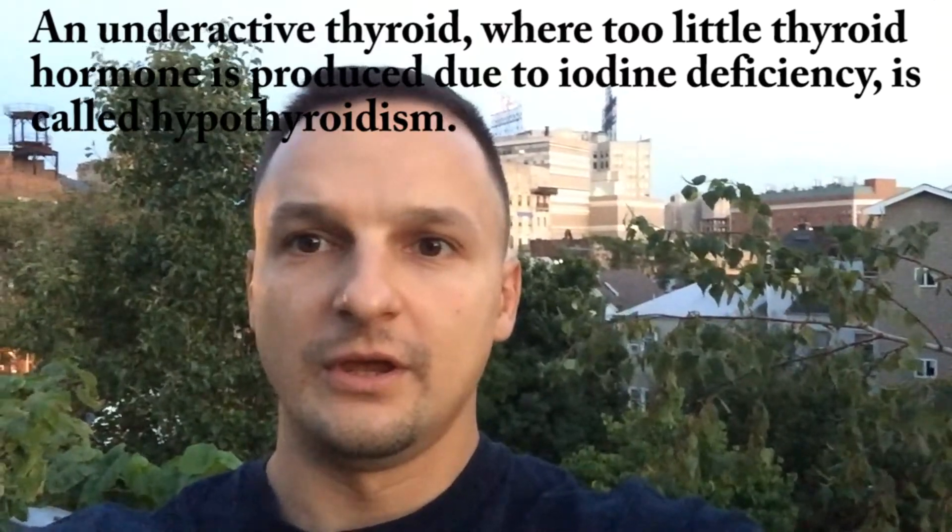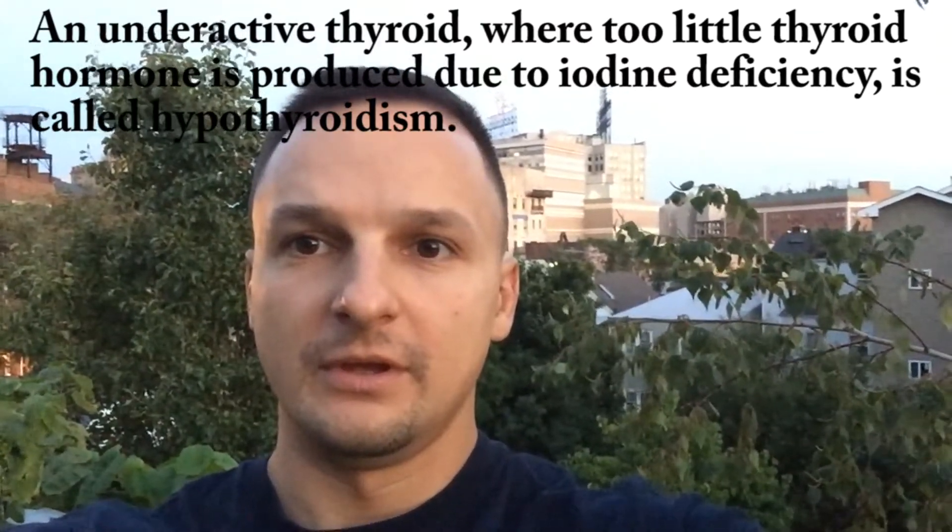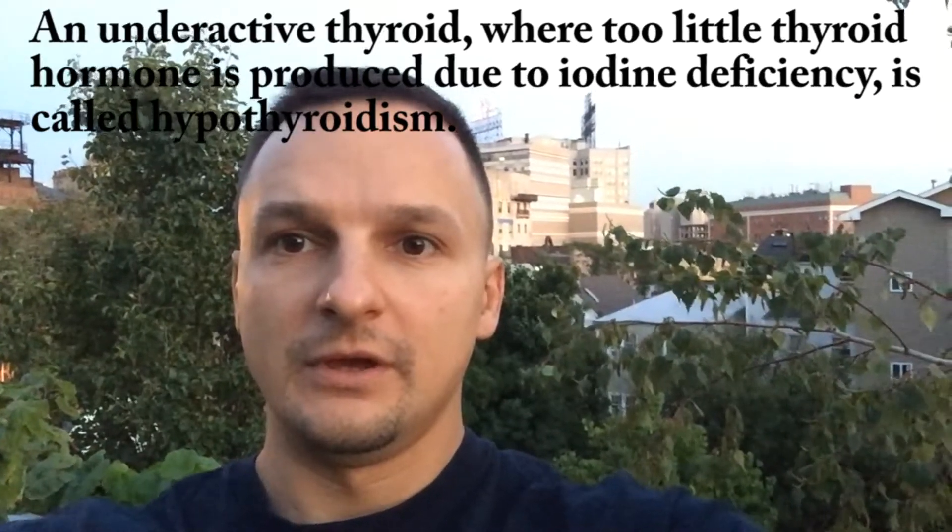This brings me to the other condition, which is an underactive thyroid, also known as hypothyroidism. Hypothyroidism is caused by a deficiency in iodine, which unfortunately is common in third world and developing countries. Iodine is essential to proper thyroid function, and without sufficient iodine, the thyroid cannot properly produce thyroid hormone, because thyroid hormone is synthesized primarily out of iodine.